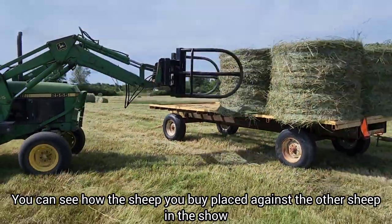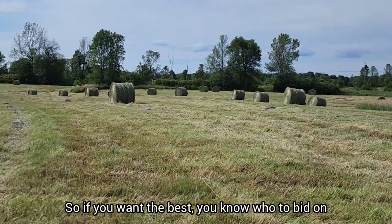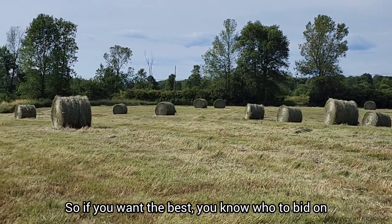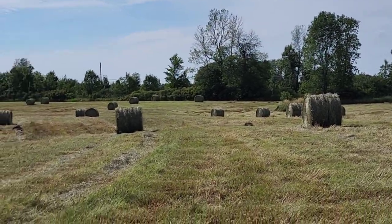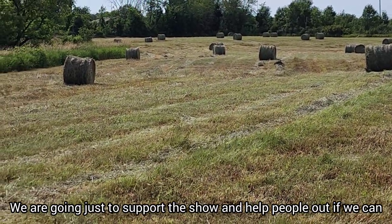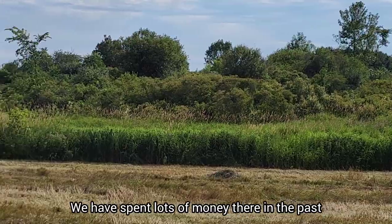It's not like a regular auction where you just go in and buy a sheep — you actually see how the sheep you bought performed against others, which is nice. Because everything looks good until you put it beside something else, and then maybe it doesn't look so good anymore, or maybe it looks even better. We're not really in the market for anything, but we're going to go and support the show. Normally we've spent lots of money at the Classic, but I'm hoping we're not buying too much this year.